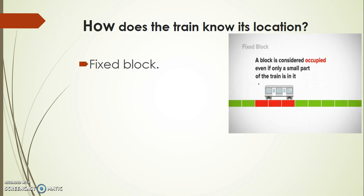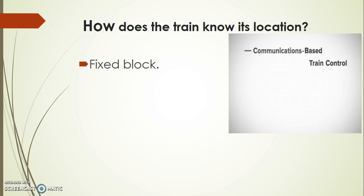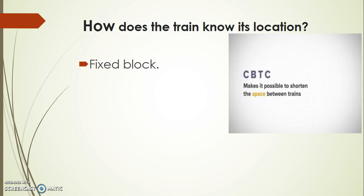Other than this block, we have two buffer blocks — one is ahead of the train and one is behind the train. So we have three blocks now: one is occupied by the train, which is 200m to 1000m, one is ahead of the train, and one is behind the train. These three blocks will cover a distance of approximately 1km to 3km.